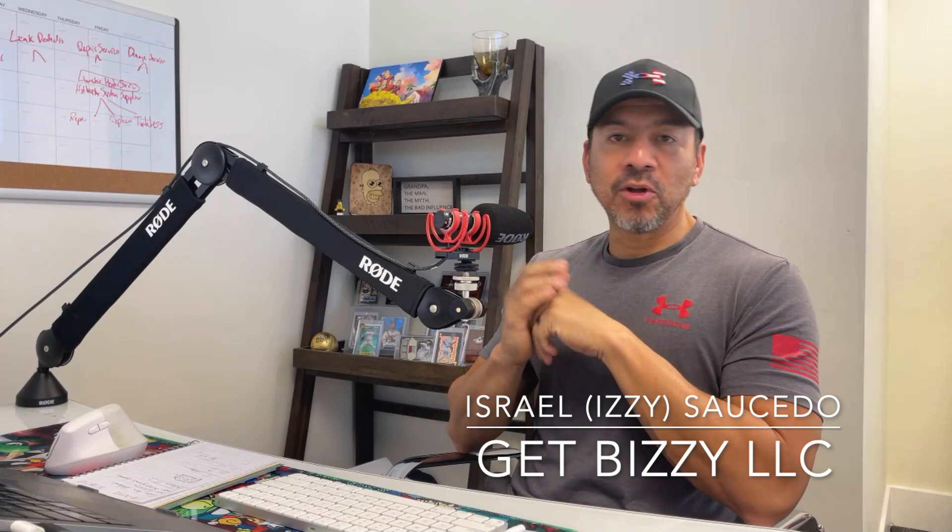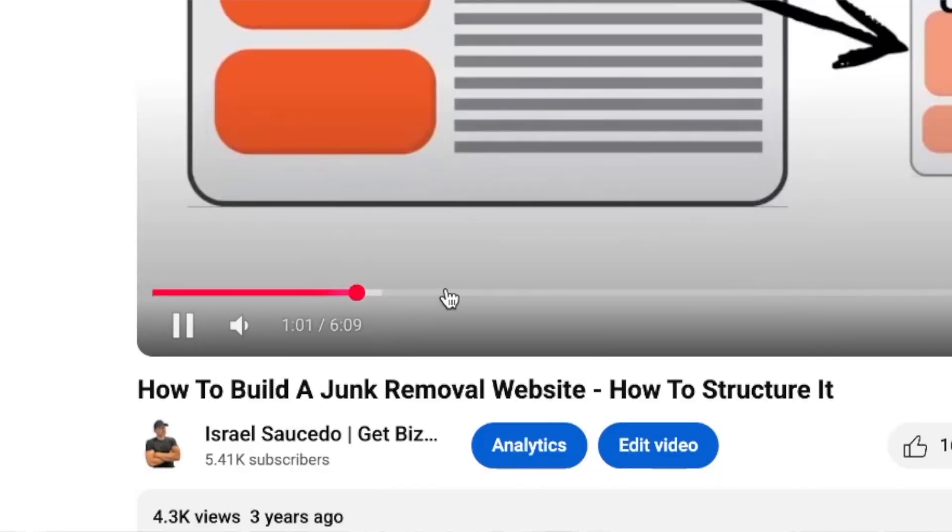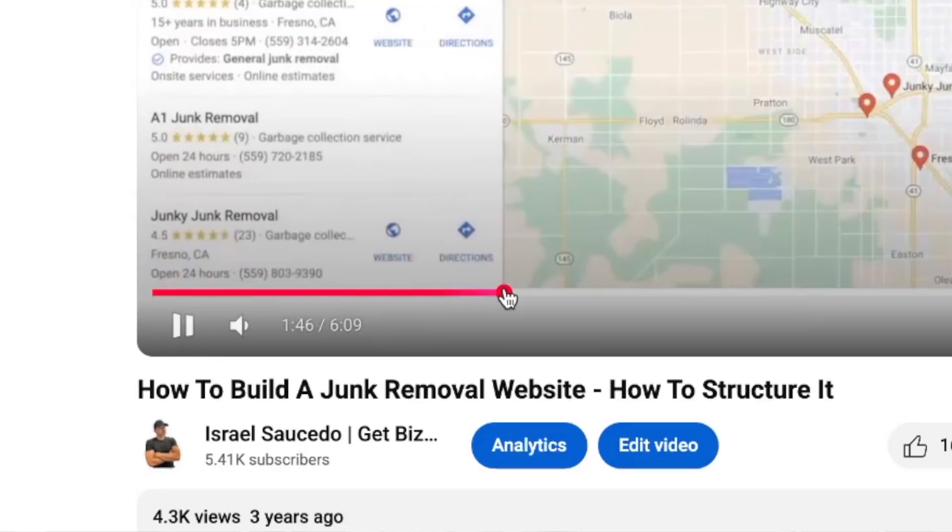What's up, guys? This is here once again with Get Busy LLC, helping local businesses, contractors, and home service businesses to understand the internet, SEO, and get their business found online to generate more leads.